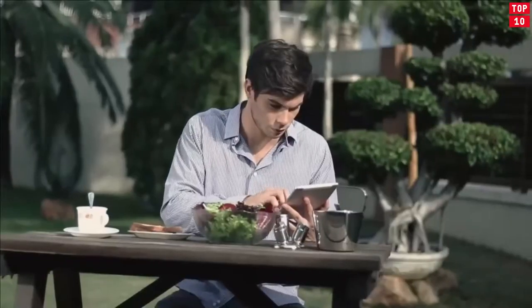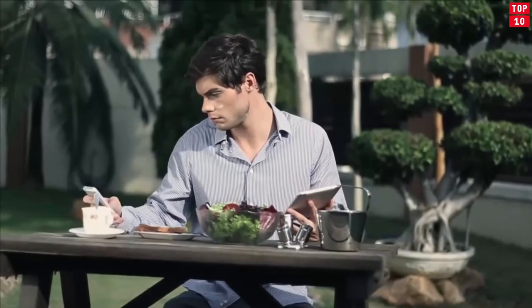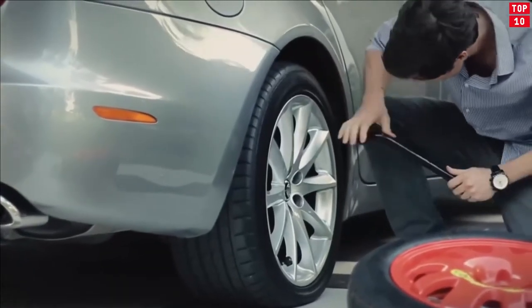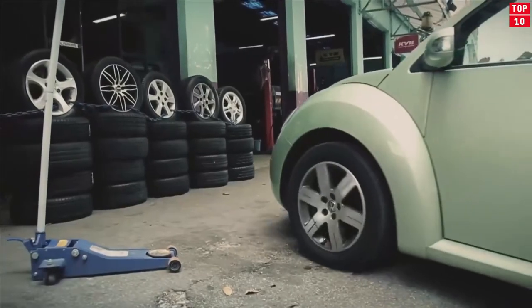Whether it's keeping interiors clean and tidy, charging your devices on the go, connecting your smartphone to your vehicle, or saving your life, these creative car gadgets and accessories will have you covered on your motorized travels. Here is the list of top 10 car gadgets that will help you.